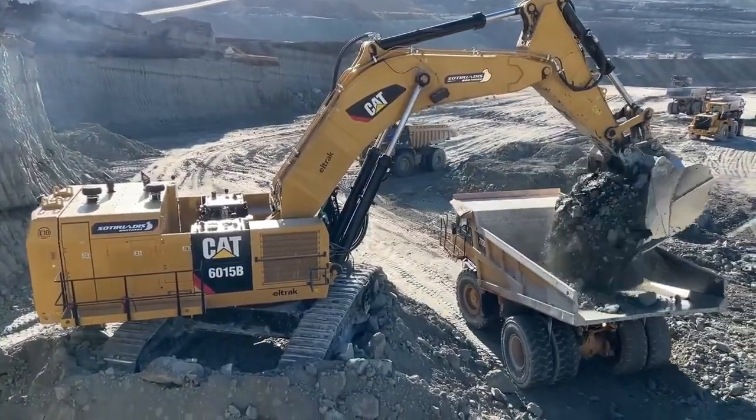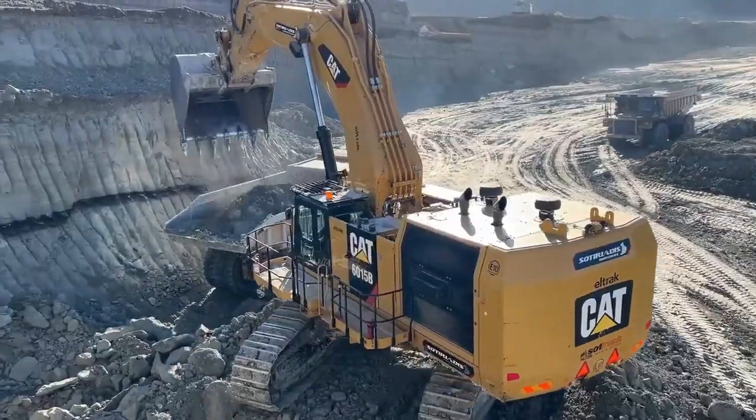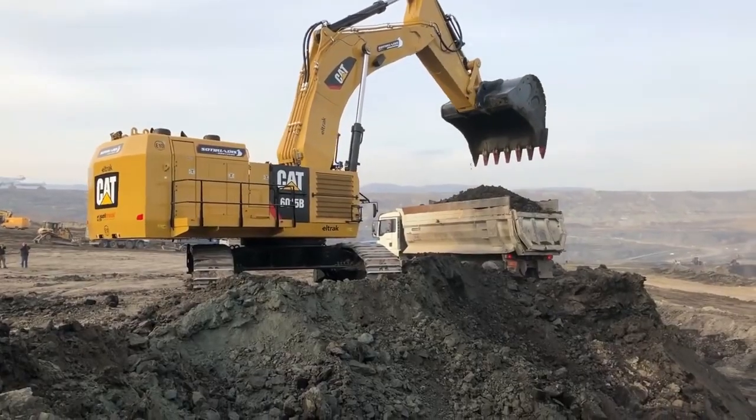The CAT 6090, a hydraulic excavator designed for mining and quarry operations, boasts advanced features for excavating large volumes of rock and earth efficiently. Its precise hydraulic system ensures controlled movement for accurate digging.